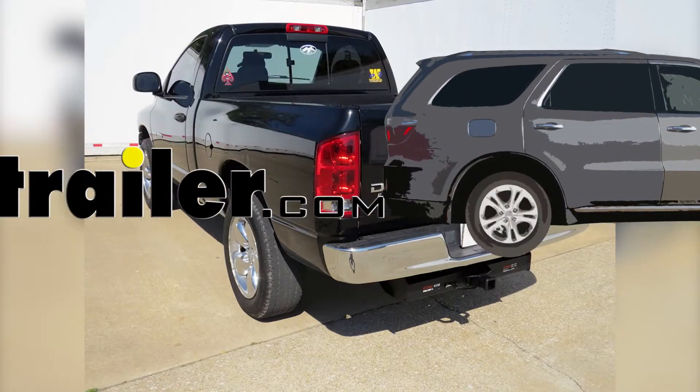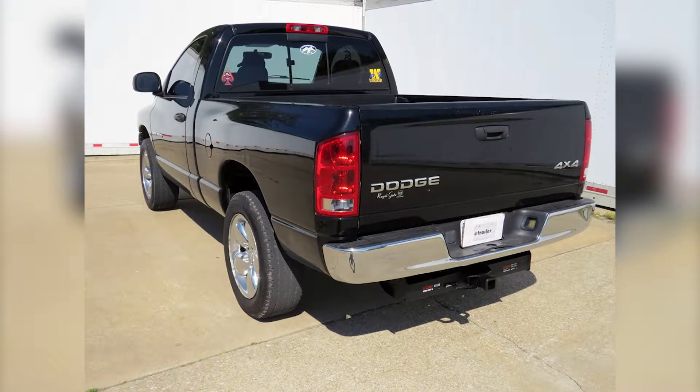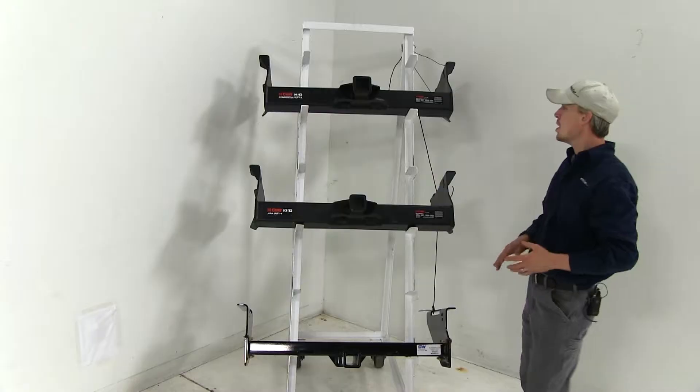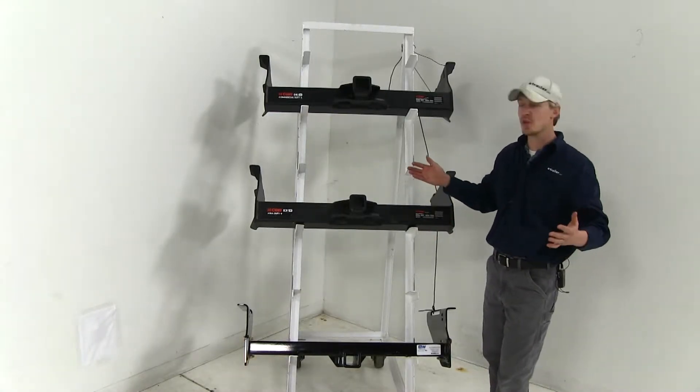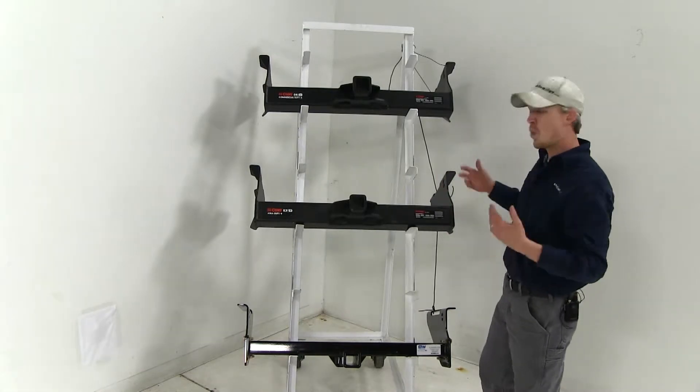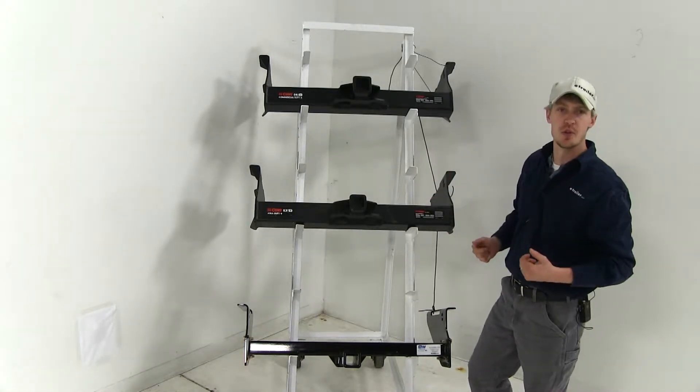Today on our 2008 Dodge Ram Pickup, we're going to be taking a look at the best hitch options available. The three hitches we'll be taking a look at today are all class 5 hitches, and they're all going to work with or without your factory hitch installed.